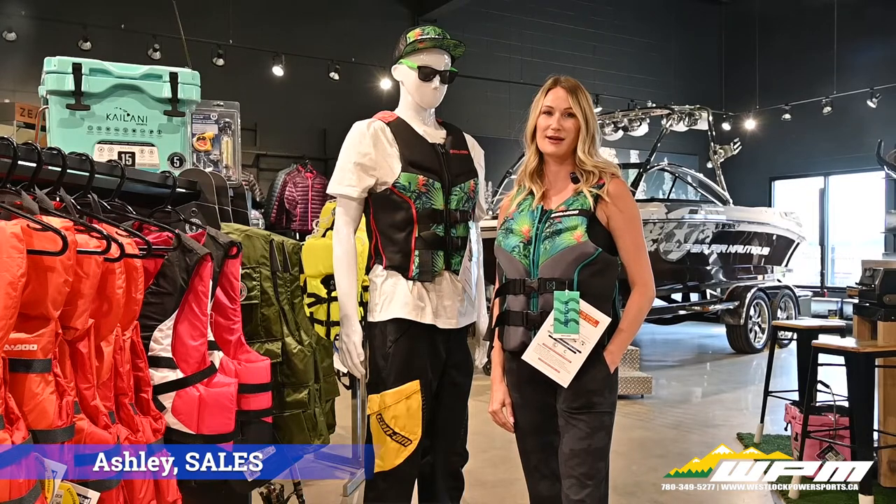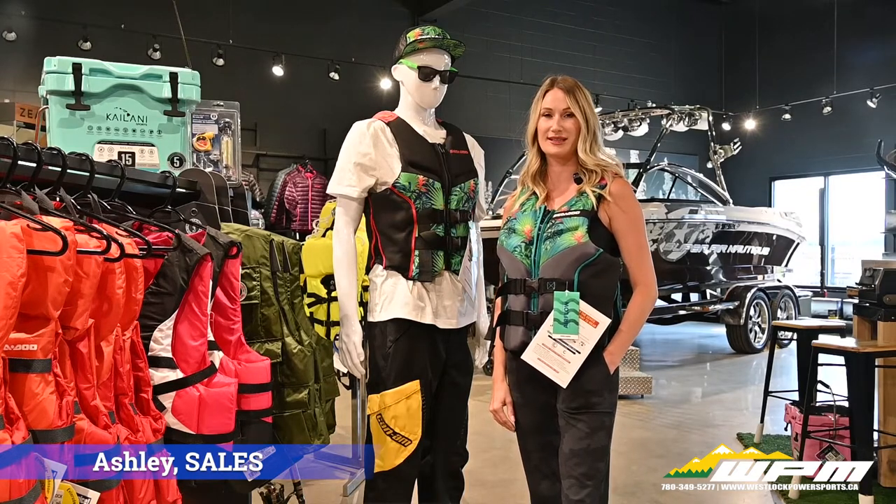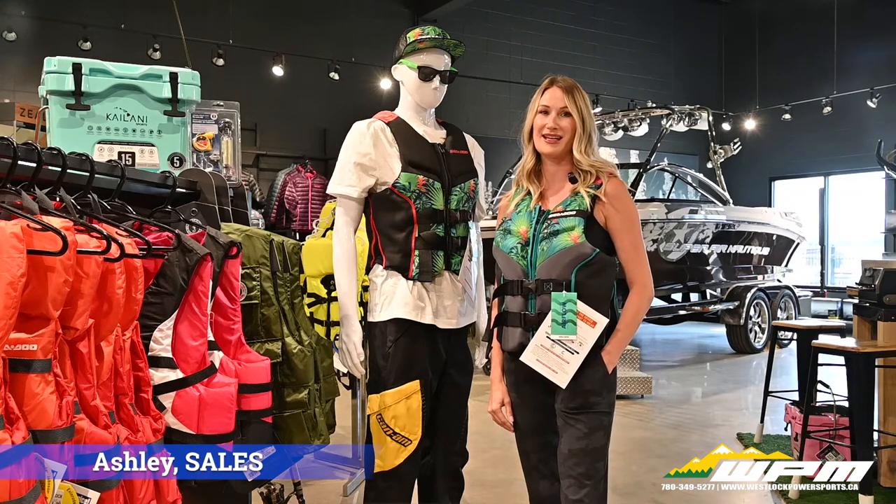Hi guys, Ashley here at WPM in Westloch. Today for What's New Wednesday, I wanted to take some time to talk about one of the most important accessories when it comes to boat and water safety: life jackets and PFDs.